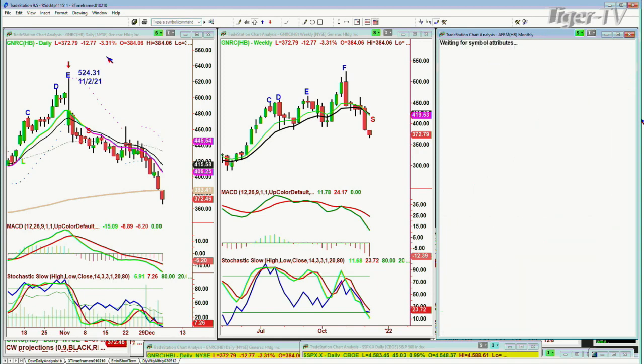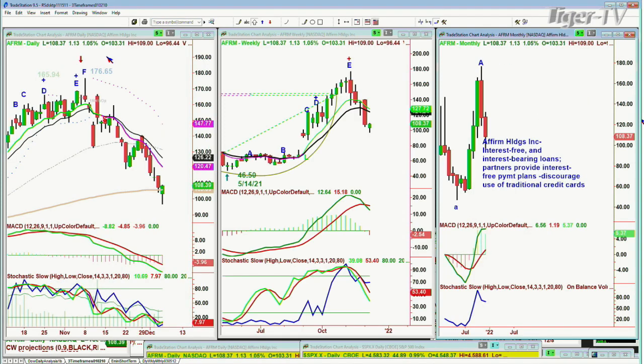Affirm — AFRM — that was a darling, and now it's an undarling, but it's on the 200-period moving average. Could this have a little bit of a bounce like SoFi? This is Affirm Holdings — interest-free and interest-bearing loans. It could have a bounce, but I don't see it ready for anything more than just a bit of a bounce. It needs more work. We'll talk a little bit more about it tomorrow.